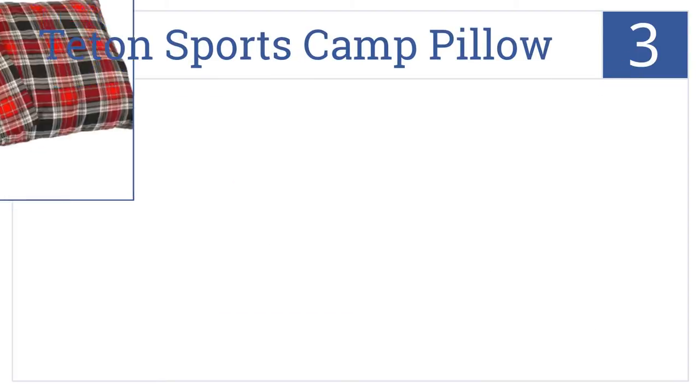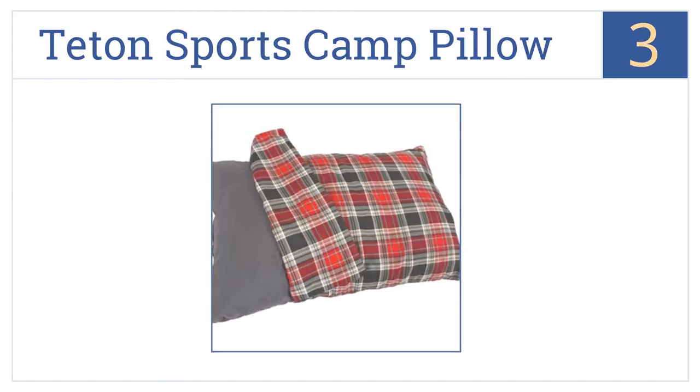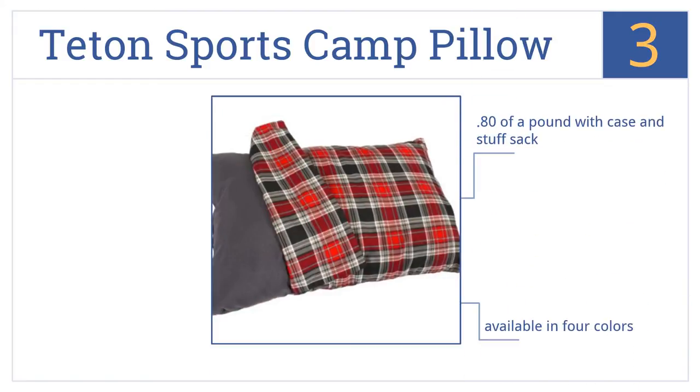Nearing the top of our list at number three, the Teton Sports Camp Pillow comes with an attractive checkered flannel pillowcase that will keep you warm even on cold nights in camp. It weighs just 0.8 of a pound with the case and stuff sack, is available in four colors, and comes with a lifetime limited warranty.